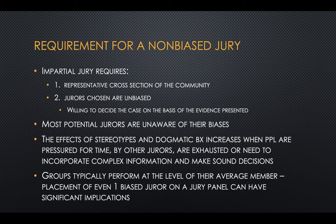There's also a requirement that your jury be impartial. That means it needs to be chosen from a representative cross-section of the community, and the jurors chosen are not biased — basically, they're willing to decide the case on the basis of the evidence presented. Many jurors are unaware of their biases, so when asked about them, they might not even disclose them.